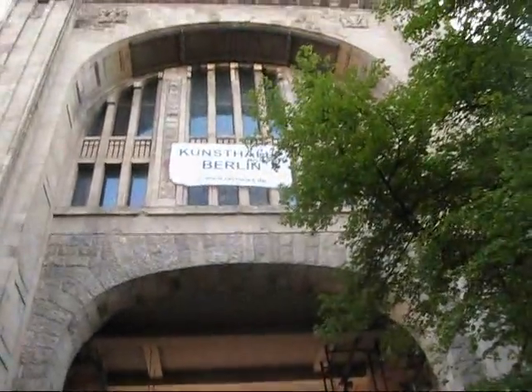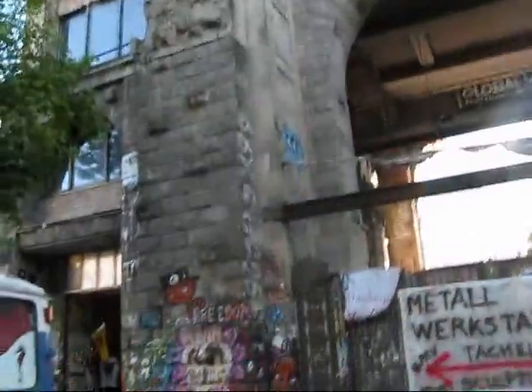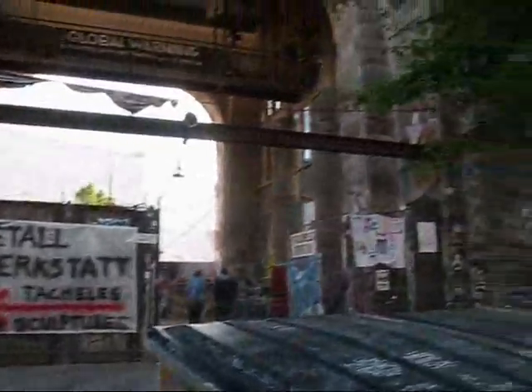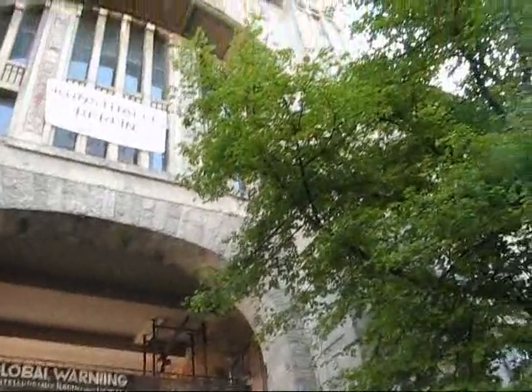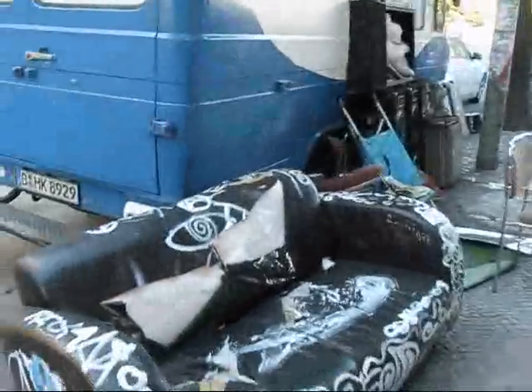This is the famous Tacheles building in Berlin. It's a building that's been squatted in for years by a number of artists, but it has recently been bought by a bank that's planning it for redevelopment. Sort of part of the alternative art scene here in Berlin, as you can see — lots of interesting things here.